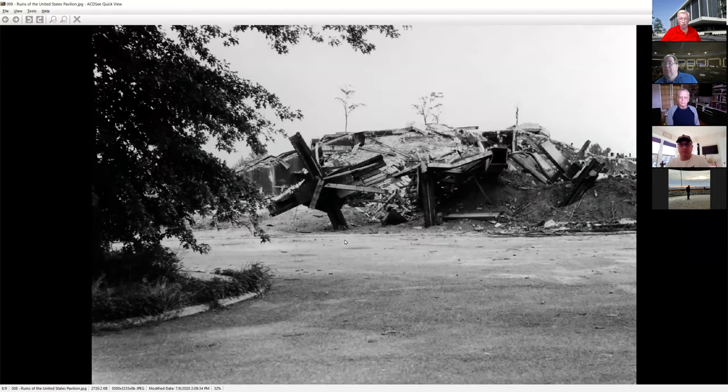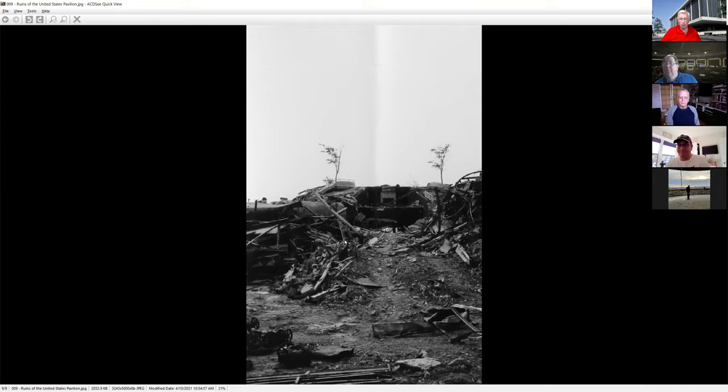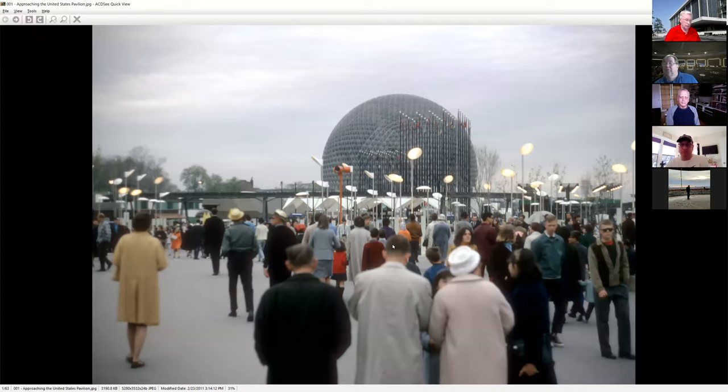We're going to hop up to 1967 — another monumental pavilion for the United States: the 250-foot geodesic dome. It was designed by Buckminster Fuller, and architect Shoji Sadao was the one that brought it to fruition. Because designing a dome is great, but you do need an architect that actually makes sure it can stand up under its own weight.